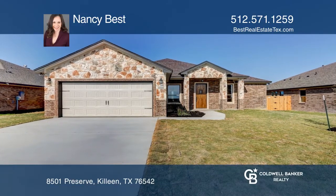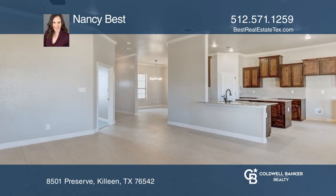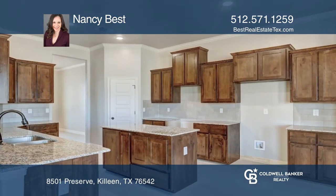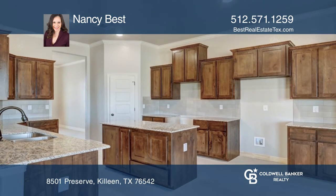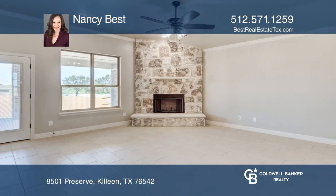This newly constructed home from King Signature Homes is move-in ready. Enjoy a beautiful open floor plan with wood-look tile and custom lighting found throughout. The kitchen has a large center island open to living with a beautiful stone fireplace.